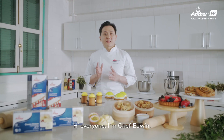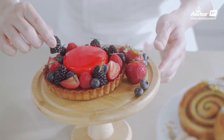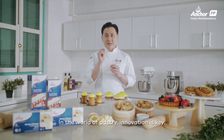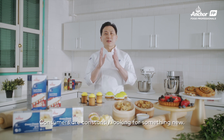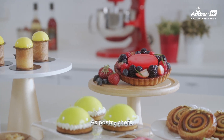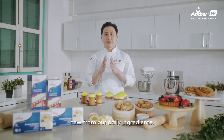Hi everyone, I'm Chef Edwin. Welcome to Anchor Food Professionals Masterclass. In the world of pastry, innovation is the key. Consumers are constantly looking for something new. As pastry chefs, we must constantly explore ways of creating something new from our daily ingredients.